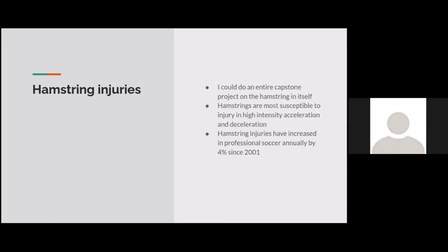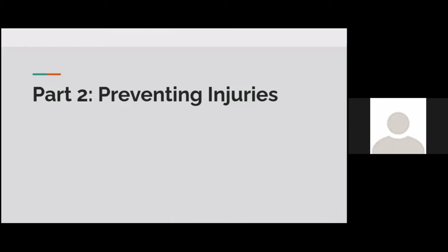Hamstring injuries — I could do an entire capstone on the hamstring itself. It's a massive muscle with a lot of research and a lot of uncertainty. Hamstrings are the most susceptible to injury during high-intensity acceleration and deceleration. Hamstring injuries have increased in professional soccer annually by 4% since 2001, and because of that drastic increase, there's been so much research put into them.